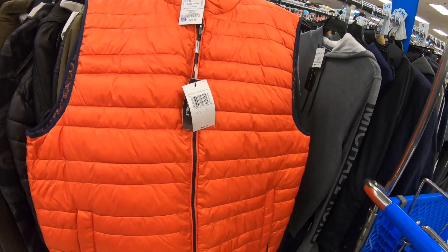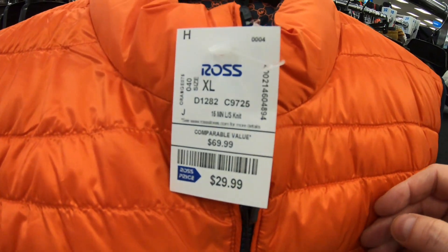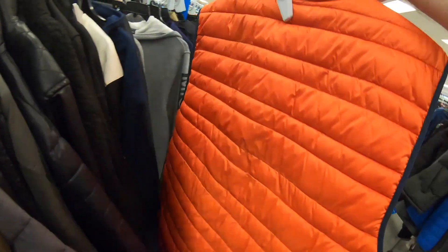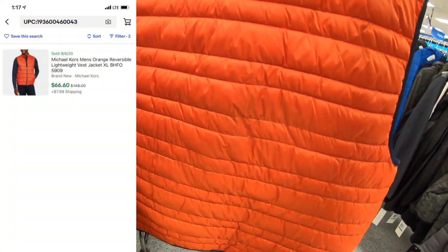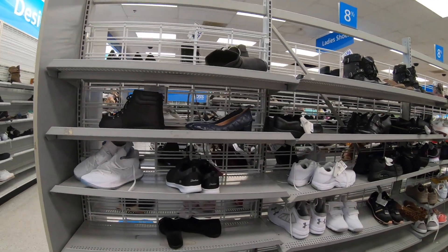Next we have a Michael Kors orange down vest — it's actually reversible. $148 retail from Michael Kors, $29.99 Ross price. The inside has an all-over MK logo print. One did sell for $66 plus shipping.